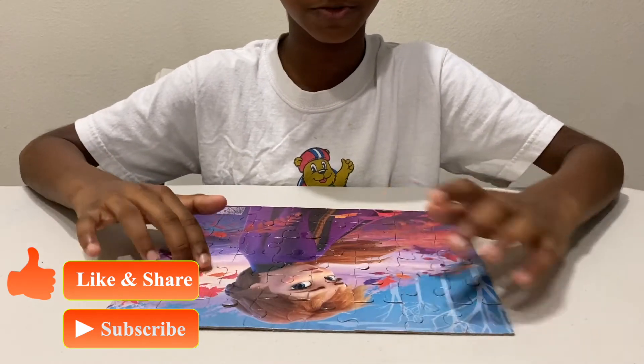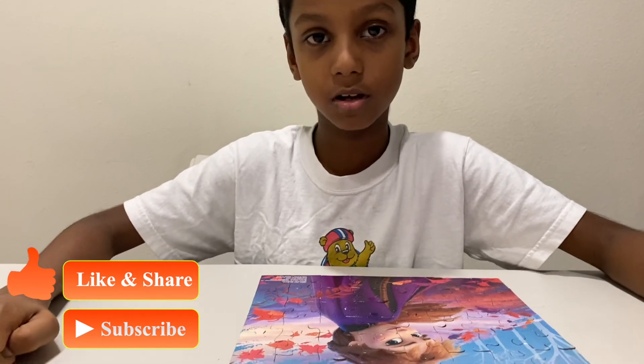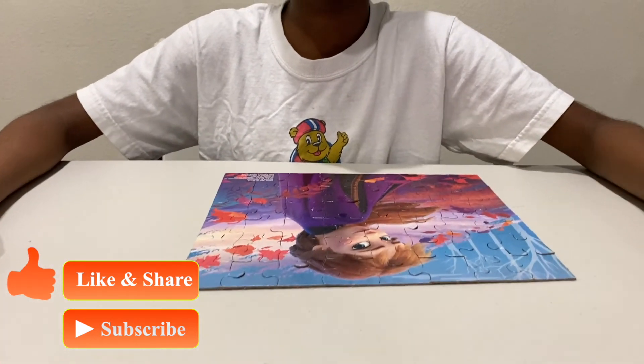If you guys like this video, please subscribe to get more videos that we're going to make, and give a thumbs up and share. See ya, bye!